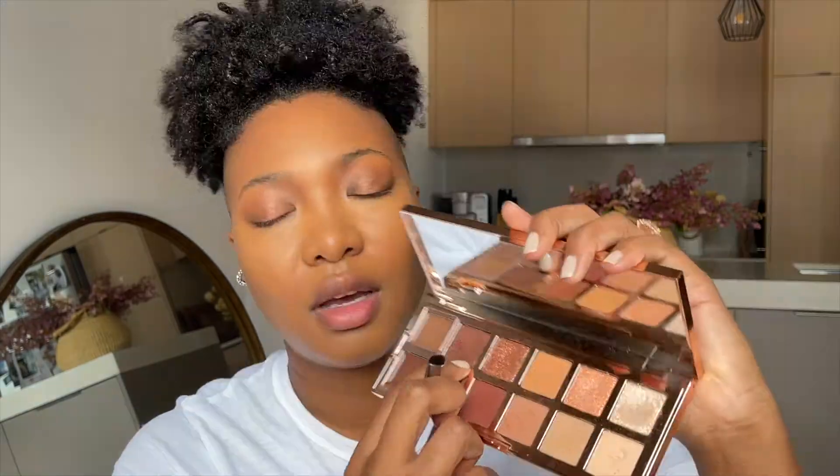I want to finish the eyes — going back with this shade and putting that on my bottom lash line. I also want to put a shimmer on my bottom lash line, so I'm going to take some with the same brush and put that right in the middle.